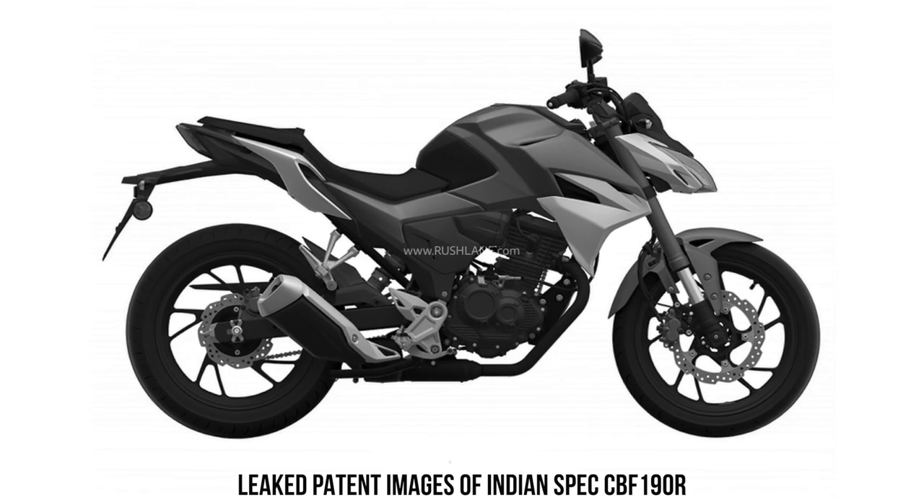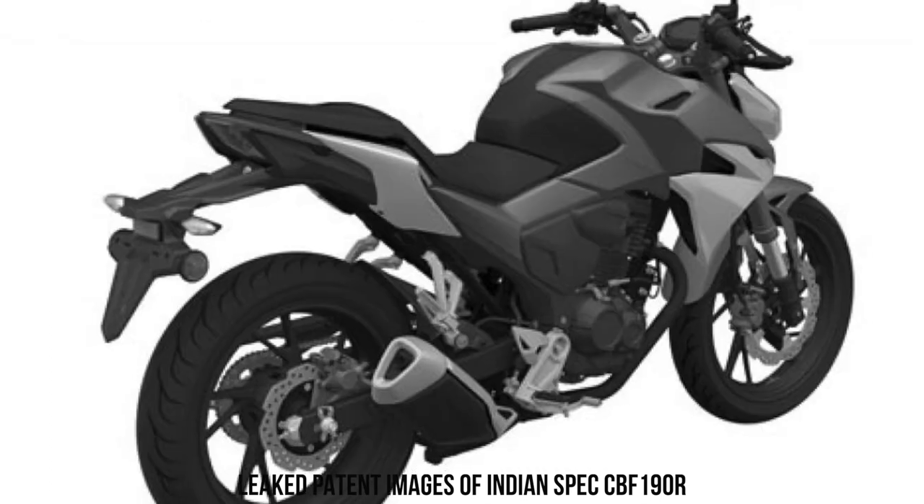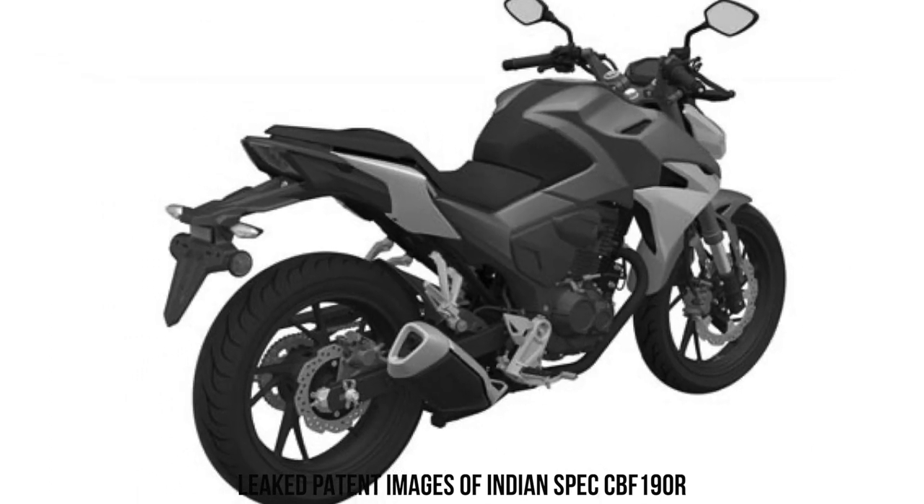Speaking about suspension, it's got inverted telescopic forks up front. This is a cost-cutting segment — you can't have the best of everything — and it's getting a monoshock at the rear. It gets disc brakes up front and rear, which is quite common in the entire segment, plus ABS.